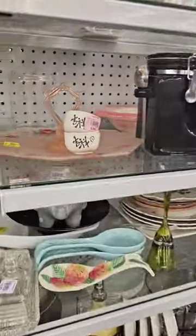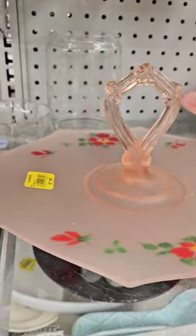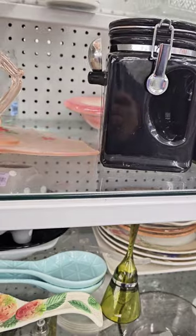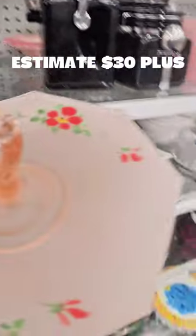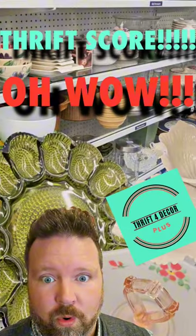Oh, wow. This is gorgeous. This is Lancaster depression glass. It's $7.99, but it is 50% off. Look at this beauty. Love it. Into the cart you go. Which score today was your favorite?